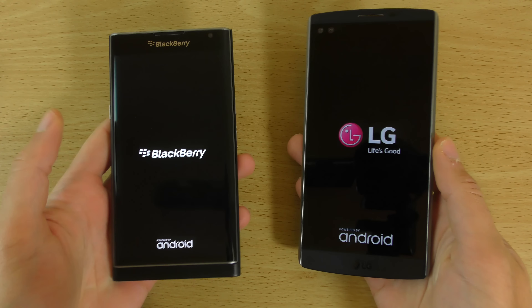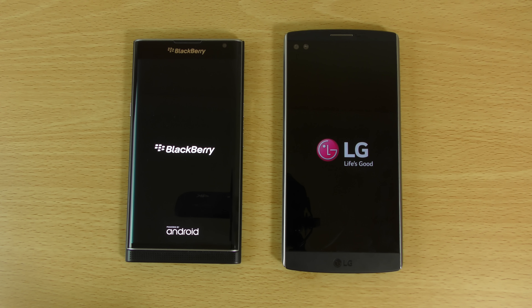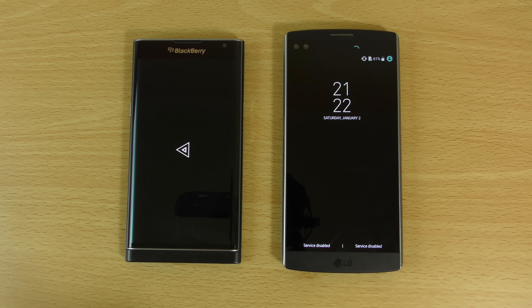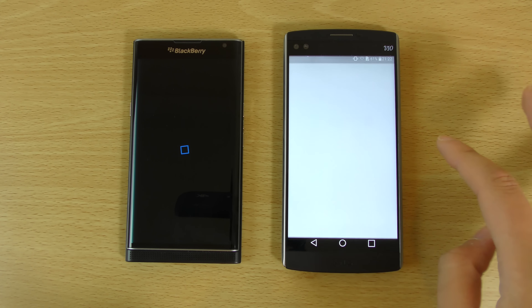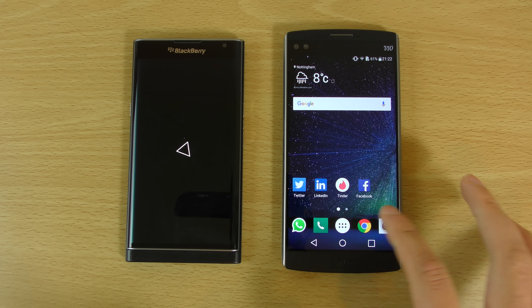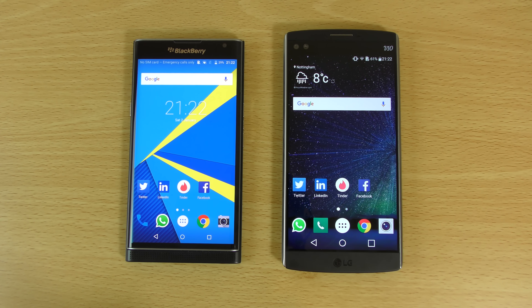So we're just going to turn them both on at the same time. I really love the direction both companies are making here — very innovative designs with the dual screen on the V10 and the curved display slider form factor, really pushing the boundaries of Android. You can see the V10 does come on a little bit faster here, and we are all up to date on the V10.